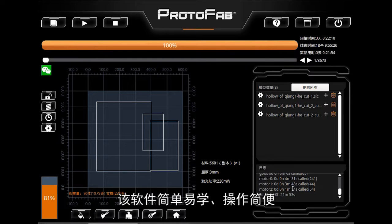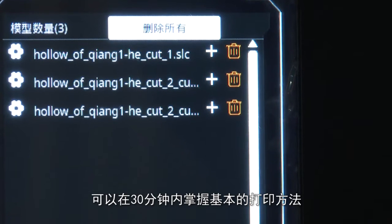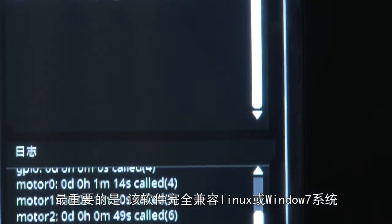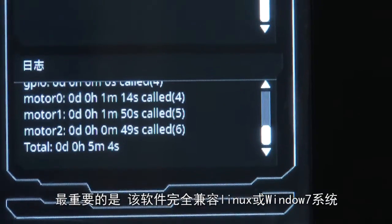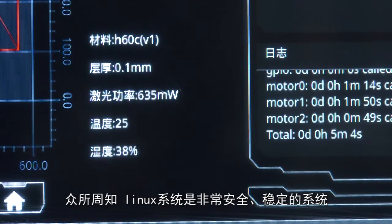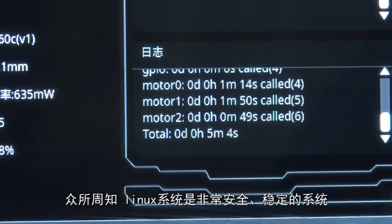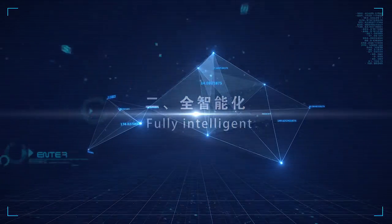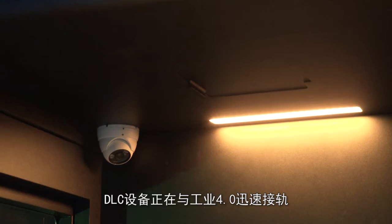Printing time estimation accuracy is 0.5% to 4.5%. The software is easy to learn and operate, enabling one to master basic printing methods in 30 minutes. Most importantly, the software is fully compatible with Linux or Windows 7 systems. The Linux system is not only very secure and stable, but also easy to connect to various intelligent ports.